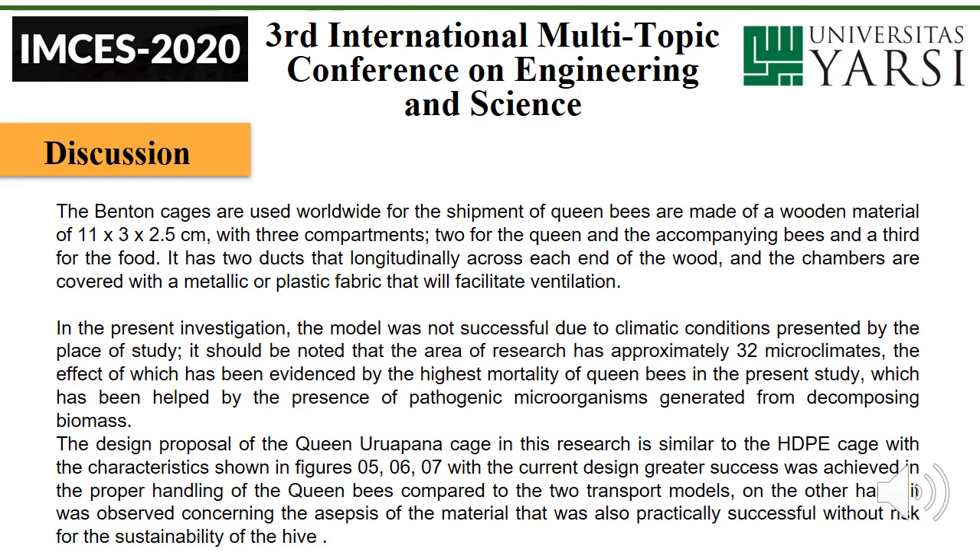The design proposal of the Queen Urupana cage, in the research, is similar to the HDPE cage with the characteristics shown in figures 5, 6, and 7. With the current design, greater success was achieved in the proper handling of the queen bees compared to the two transport models. It was also observed that the asepsis of the material was practically successful, with lower risk for the sustainability of the hive.